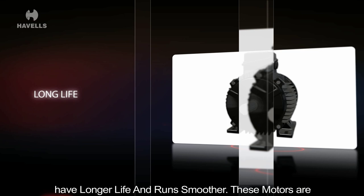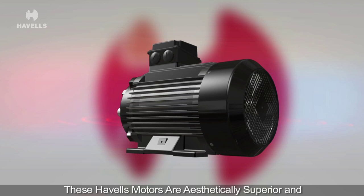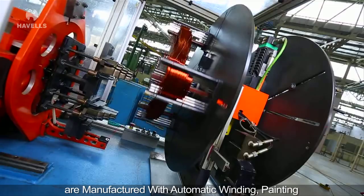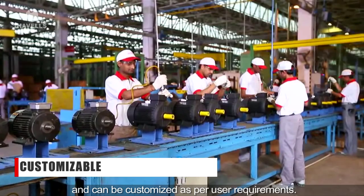Havels smart squirrel cage motors are energy efficient, have longer life and run smoother. These motors are rugged and have a proven design, AEG, using high grade materials for better performance. These Havels motors are aesthetically superior and are manufactured with automatic winding and painting machines to have low noise, low vibration levels and can be customized as per user requirements.